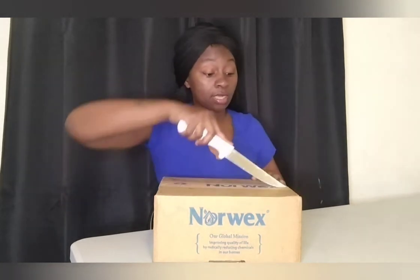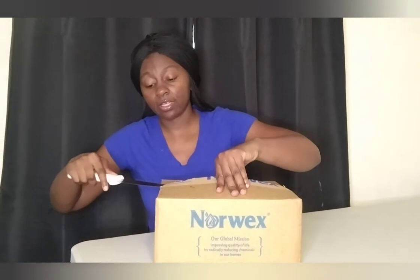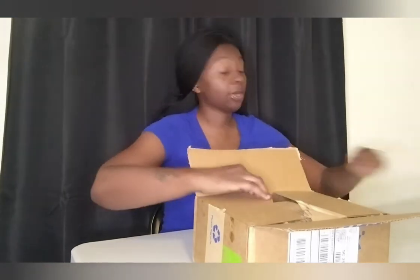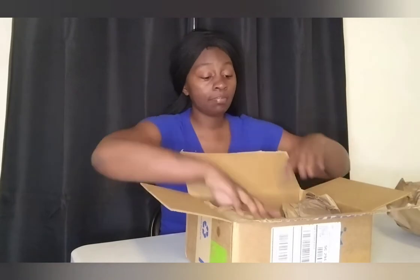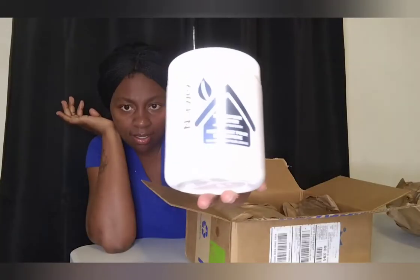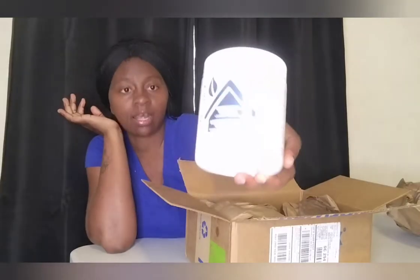Safety-wise, if kids are watching, please be careful. I am a pretty good chef with using a knife, so don't try this at home for safety — I wish I would have had a box cutter but I don't have one yet. But we're going to unbox my goodies that I ordered!